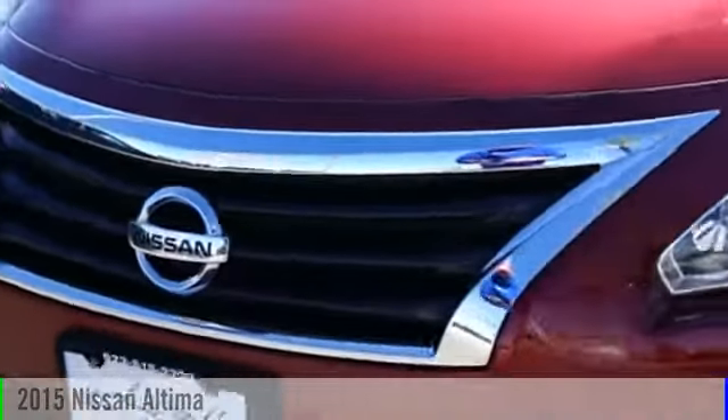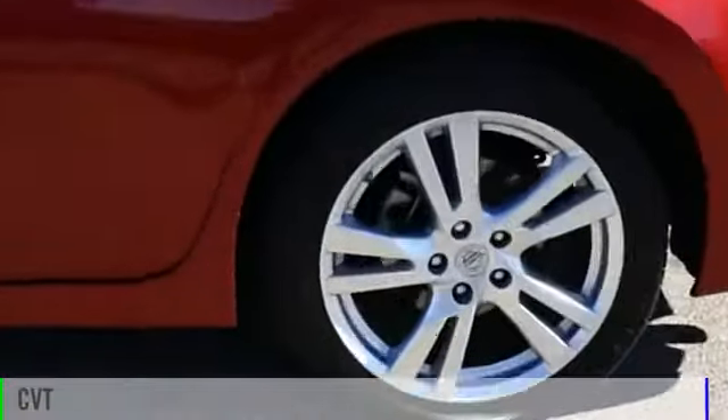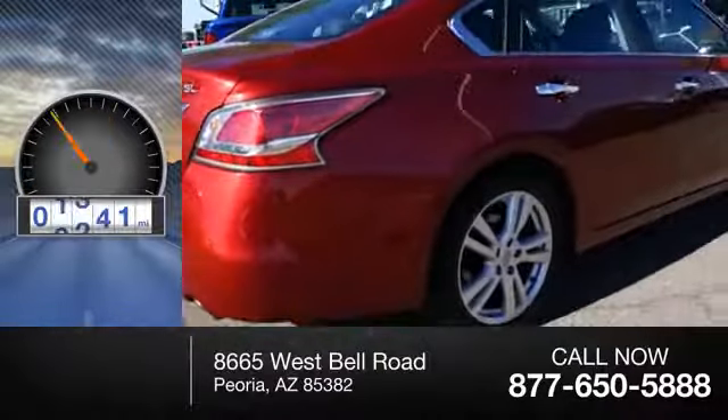2015 Altima. This vehicle is powered by a front-wheel drive six-cylinder 3.5 liter engine and comes with a continuously variable transmission. Great fuel efficiency saves you money by requiring fewer trips to the gas station.